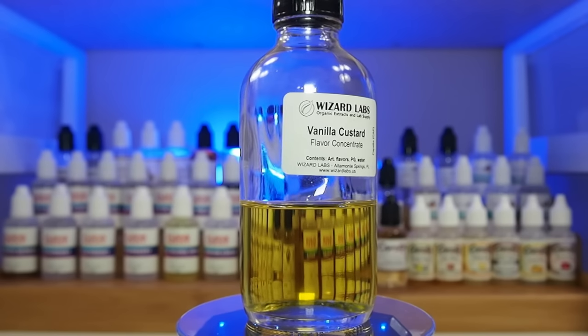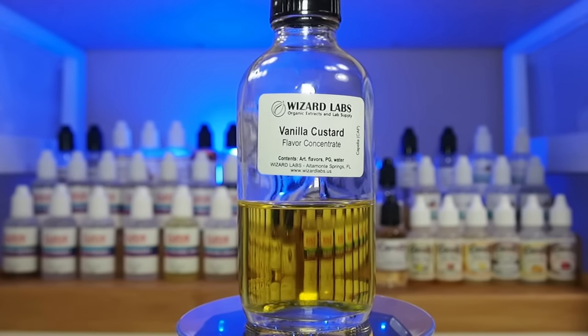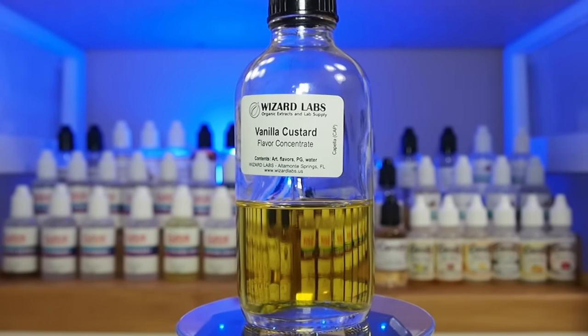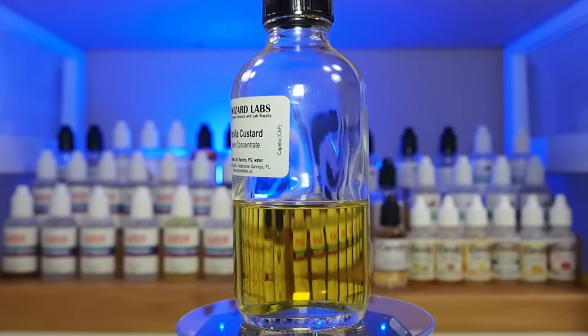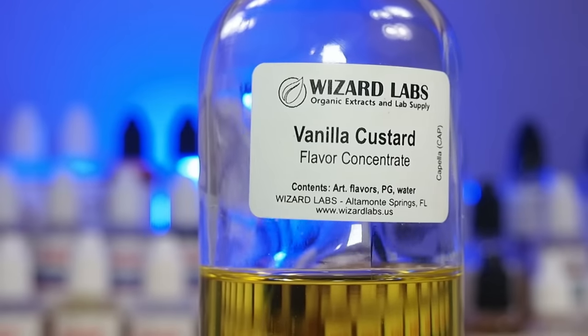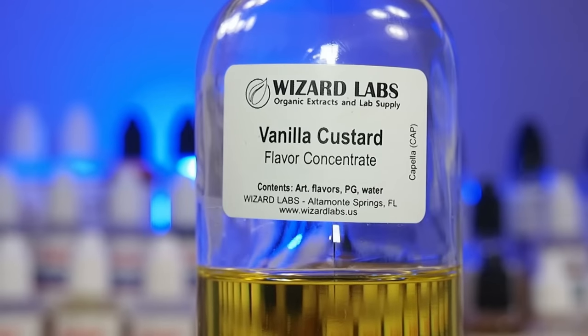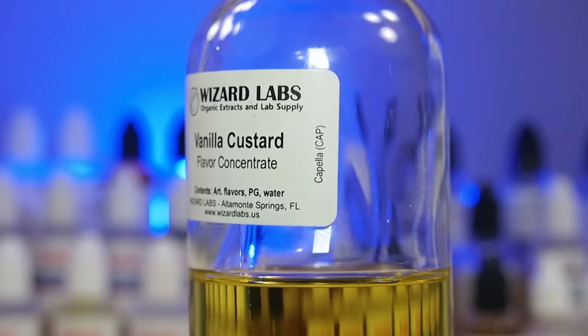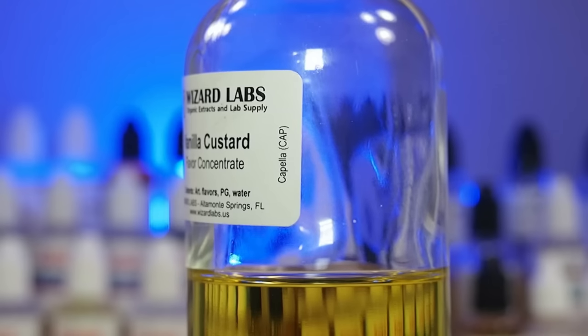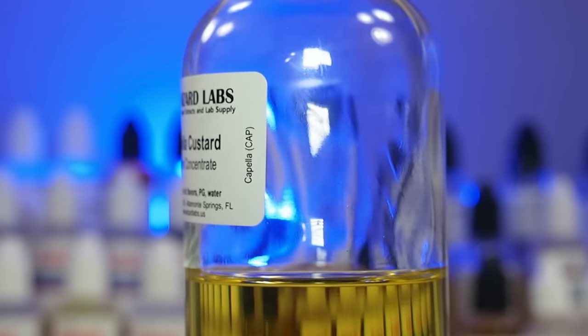Number 5. Capella Vanilla Custard Version 1 is among my favorite flavors to vape because it offers a rich, creamy experience with a slight eggy note and maybe a little bit of butter. It works in a wide range of vapes — from cereals to creams to custards — to pretty much anything you want for thickening up the density of your vape. Vanilla Custard Version 1, in my opinion, is the way to go.